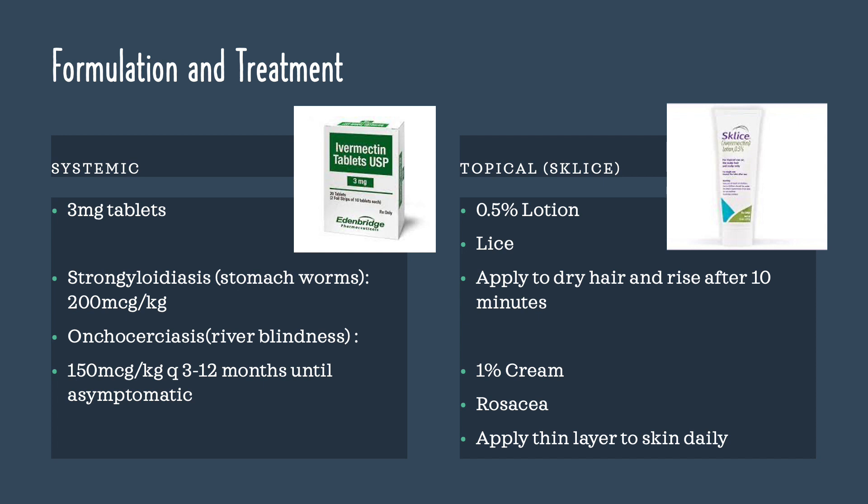Formulation and treatment: For the systemic dose, ivermectin is available as a 3 mg tablet. For the treatment of strongyloidiasis (stomach worms), the patient takes 200 mcg per kg. For the treatment of onchocerciasis (river blindness), the patient takes 150 mcg per kg every 3 to 12 months until asymptomatic. For the topical formulation, brand name Sklyce, it is available as a 0.5% lotion — apply to dry hair and rinse after 10 minutes. It is also available as a 1% cream; for the treatment of rosacea, apply a thin layer to the skin daily until symptoms resolve.